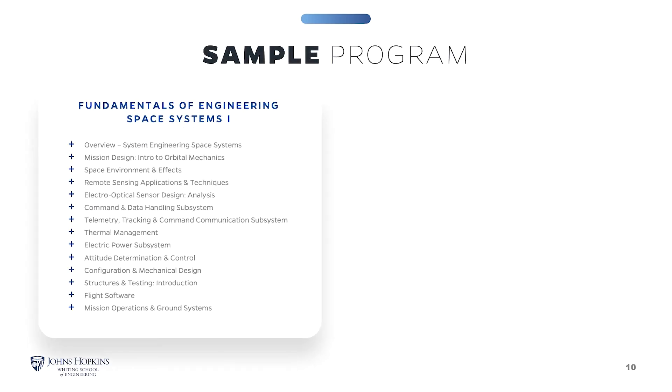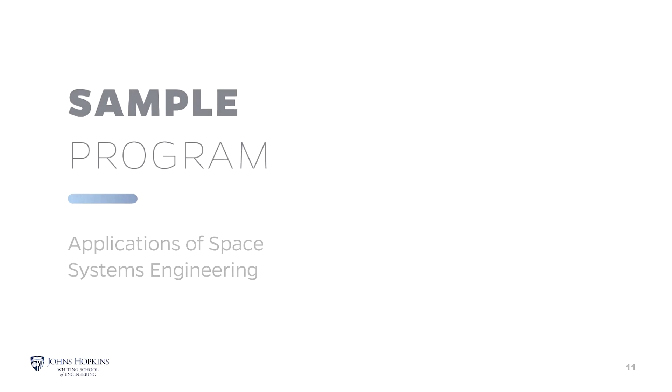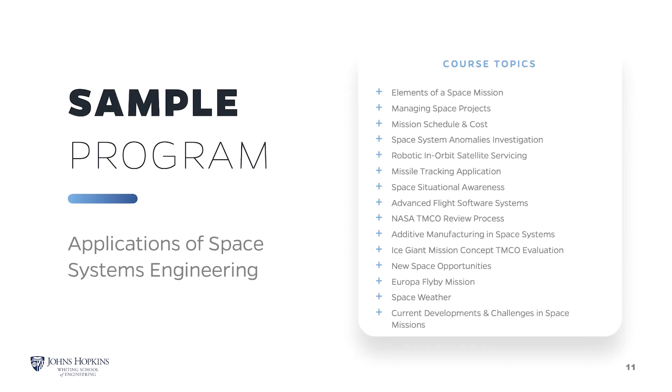The Fundamentals of Engineering Space Systems is designed as a two-sequence project in which you are placed with one or two fellow students to work through coursework and ultimately present your assigned project to a panel of experts to get feedback. We bring the Fundamentals of Engineering Space Systems 1 and 2 topics to life by bringing in guest lecturers who are experts in their field, most of whom are spacecraft engineers at the Johns Hopkins Applied Physics Lab. The Applications of Space Systems Engineering course is a case study based on an instructional module.